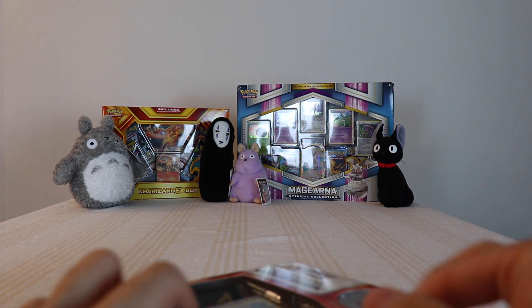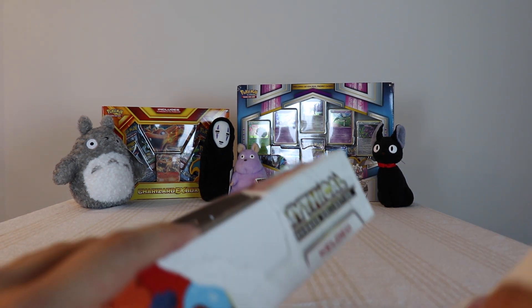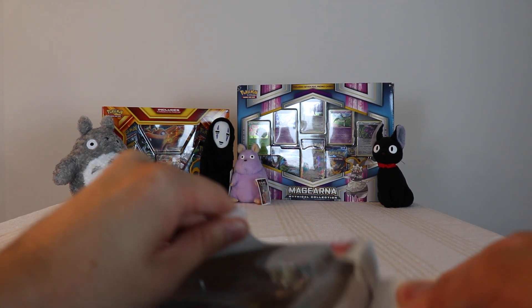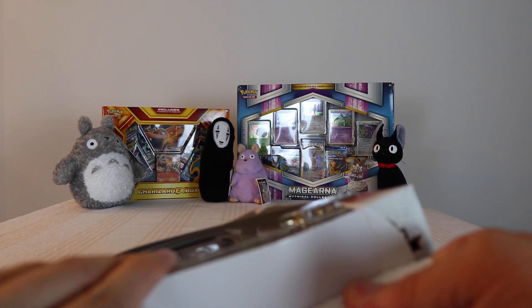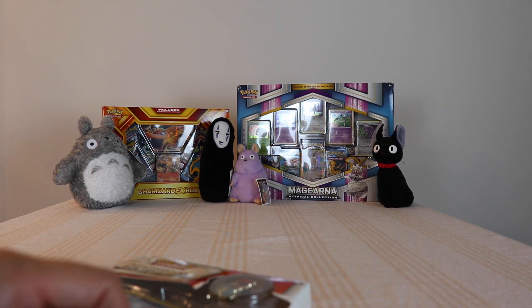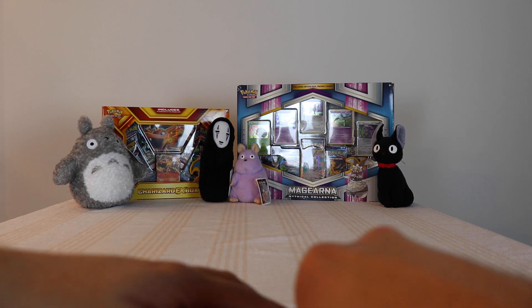So these boxes are kind of weird — well, not weird, but like nowadays when they do pin collections like this, I feel like they give you at least three booster packs. These ones only come with two, which is kind of a bummer.